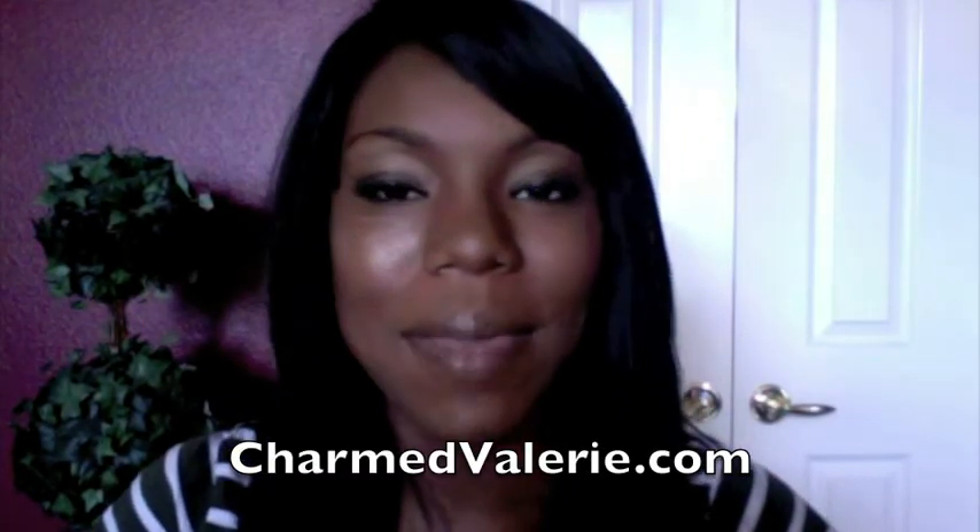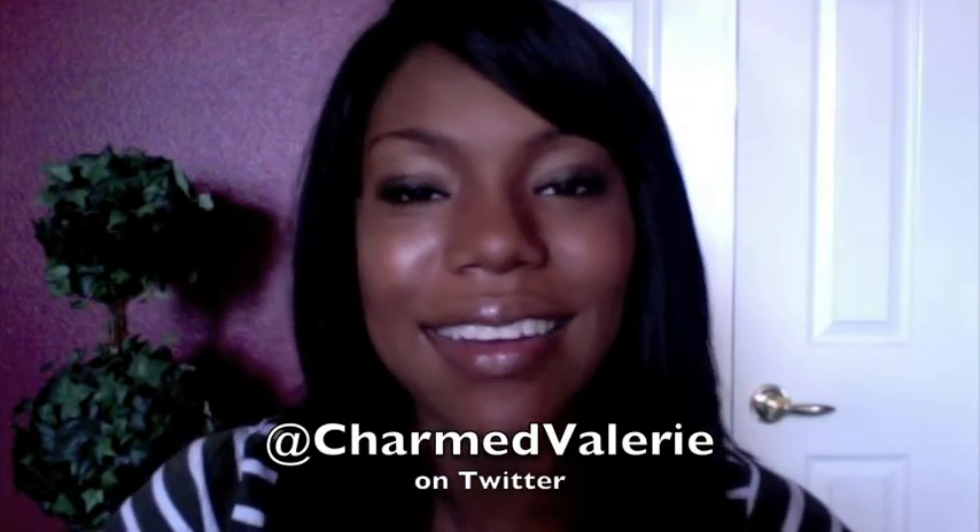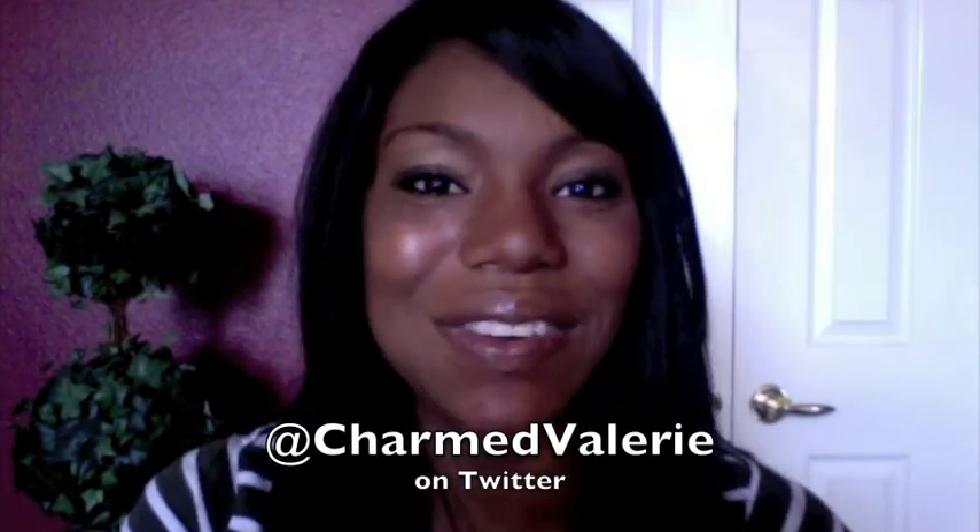I just shared some of my summer beauty essentials with you and I'd love to hear some of yours, because I'm always on the lookout for great products. Thanks for watching — check out my blog, CharmedValerie.com, and I'm also on Twitter at Charmed Valerie.